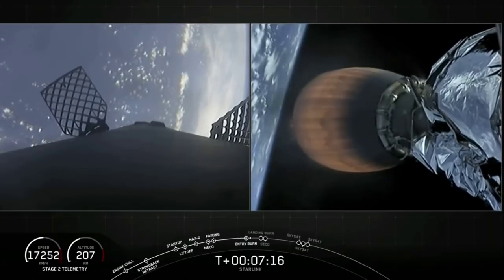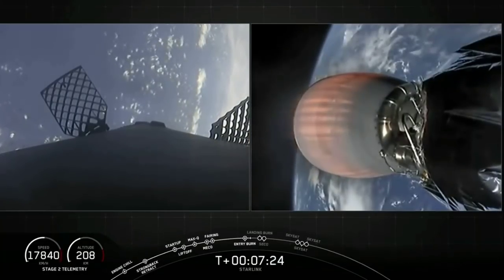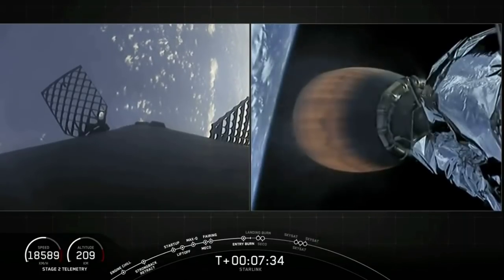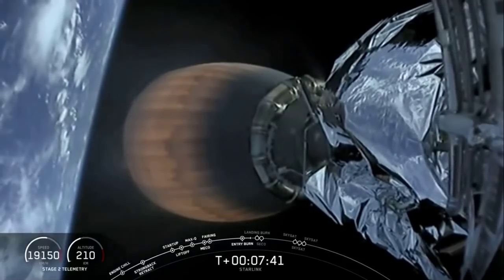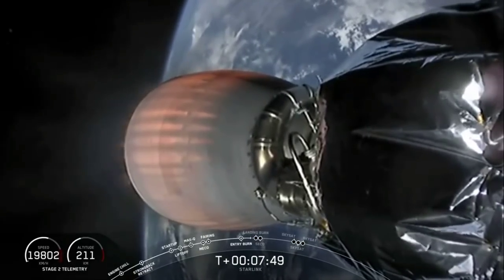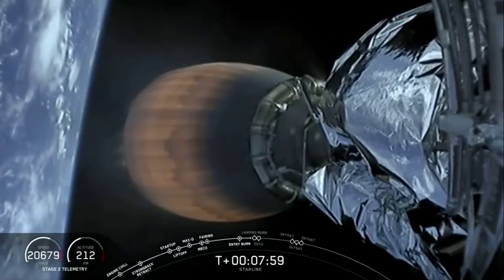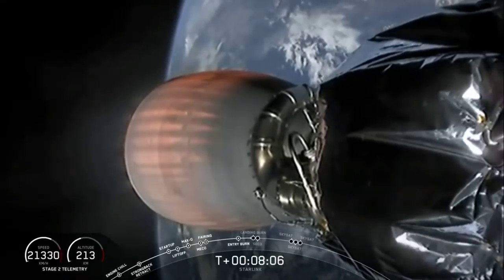Second stage trajectory is still looking nominal. In less than a minute we will see the first stage perform its landing burn. Stage one is transonic. The 58 Starlink satellites will join the over 600 Starlink satellites already on orbit, as well as three rideshare satellites for our customer Planet — those three SkySats will join the 18 SkySats that are also already on orbit.